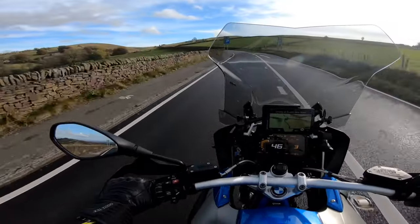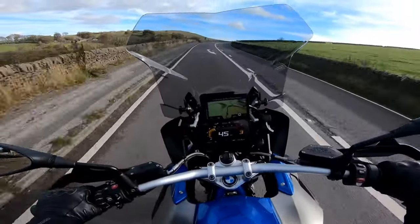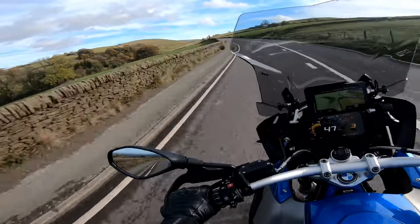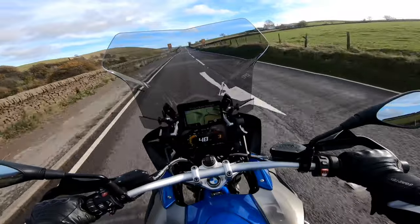The engine is just absolutely spectacular on these GSs — nice, nice pull where you can just waft through the bends. I don't know if anyone noticed, but at the bottom of the Cat and Fiddle that was new — they've put a camera on the bottom; there never used to be one there.